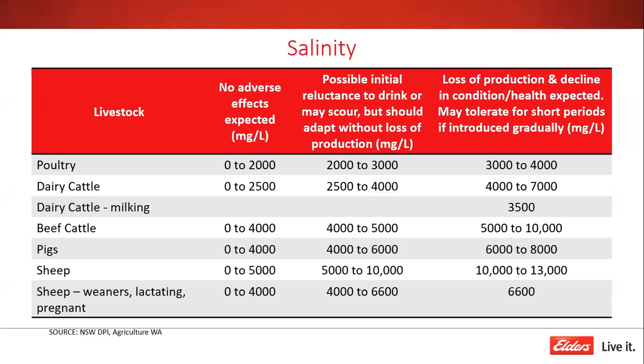Sheep are one of the most tolerant classes of livestock we routinely deal with, especially compared to poultry which are very sensitive. As a rough rule of thumb, anything under 5,000 parts per million is generally manageable. Once you start getting over 10,000 things get really challenging. A dry ewe or wether might handle high salinity, but young weaners or lactating ewes really need better quality water. This allows some producers to allocate poorer water sources to stock that can handle it better.